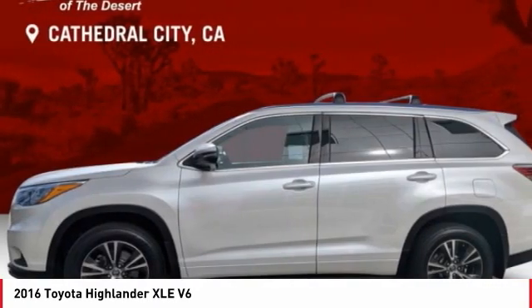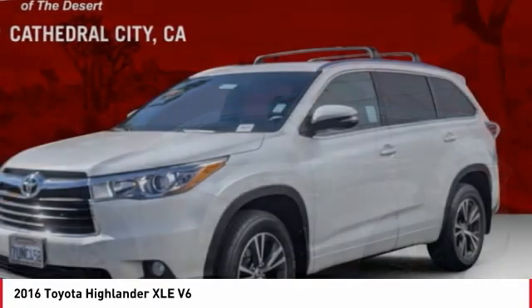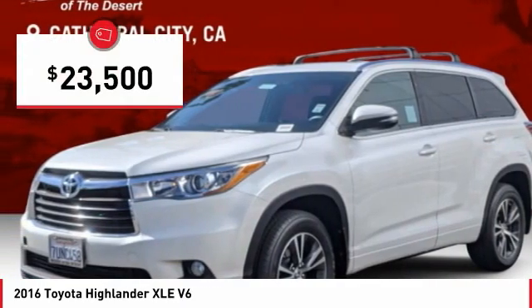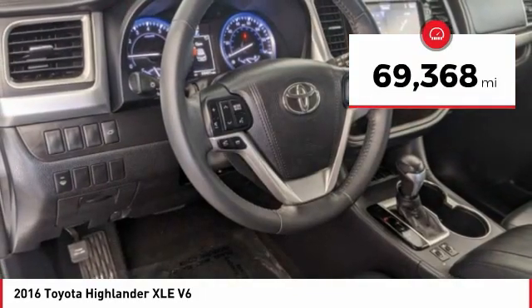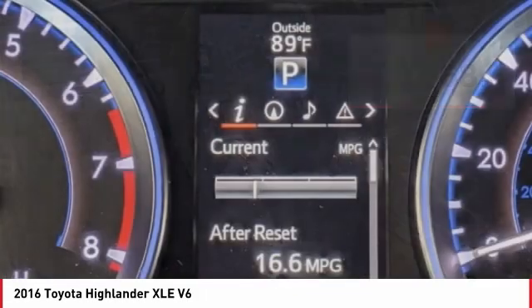A 2010 top safety pick, the Highlander is where substance meets style and is priced below $25,000. This vehicle has less than 70,000 miles. Here are some of this vehicle's great options.